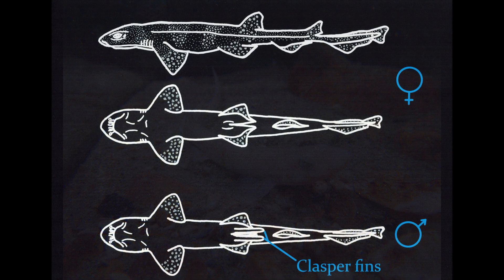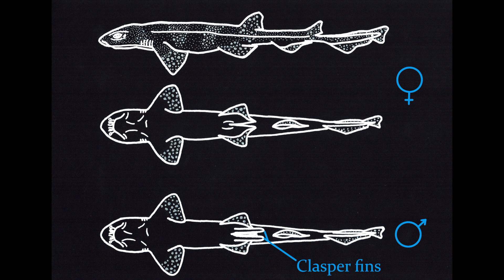I was able to identify that she was a female due to the lack of claspers on the pelvic fins. Male sharks and rays use these clasper fins to introduce sperm into females when mating.